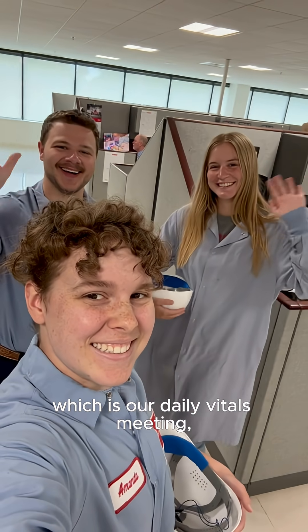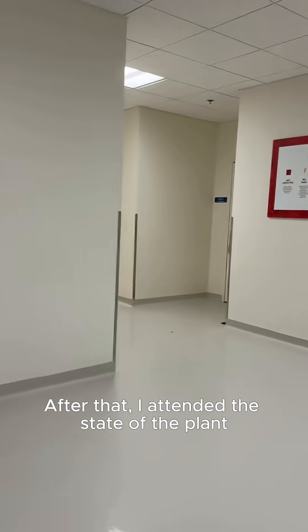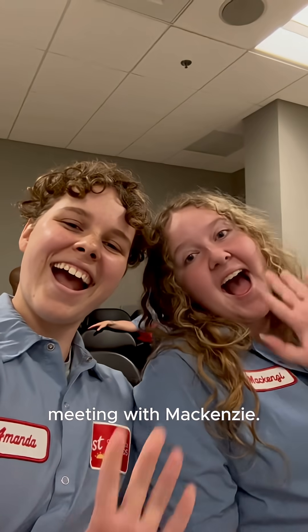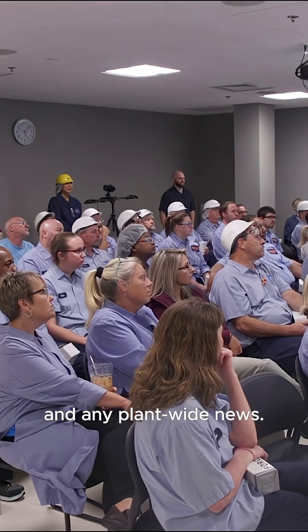I head out to my first meeting of the day, which is our daily vitals meeting, where we review the previous 24 hours of production. After that, I attended the state of the plant meeting with McKenzie, where our plant manager presents updates on the previous month of production and any plant-wide news.